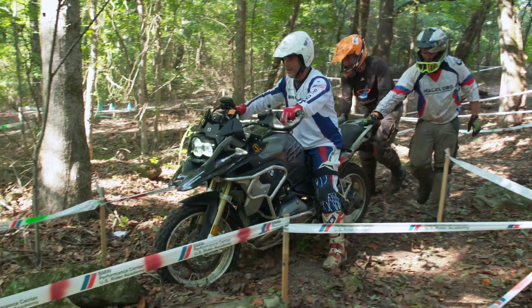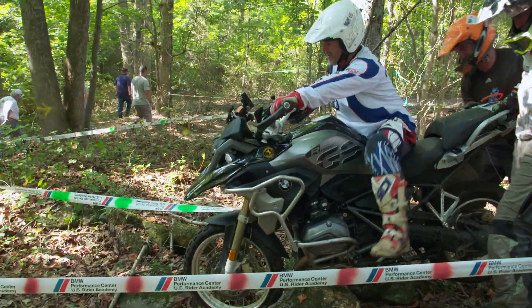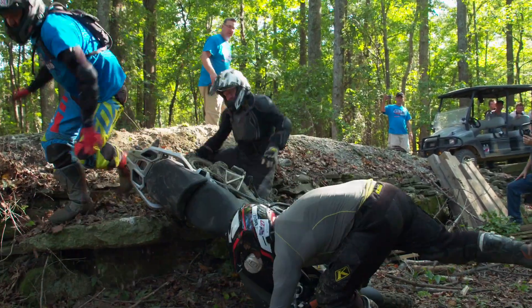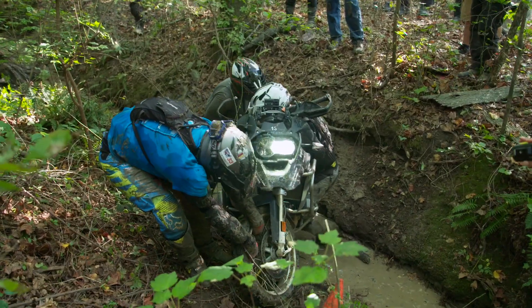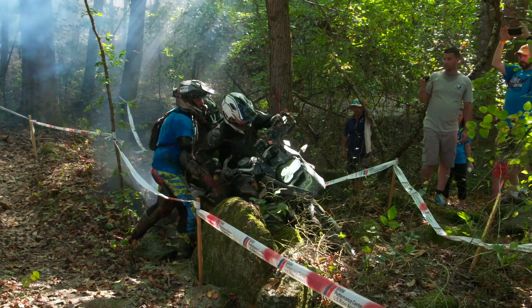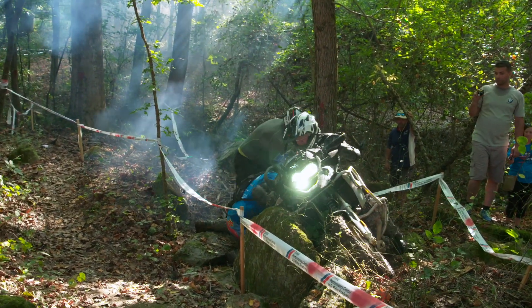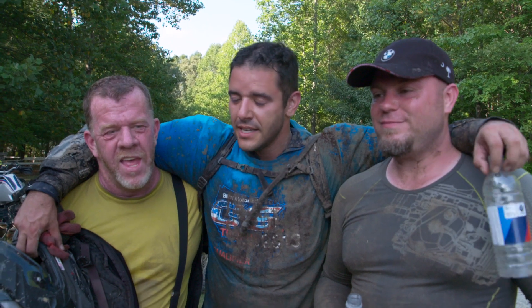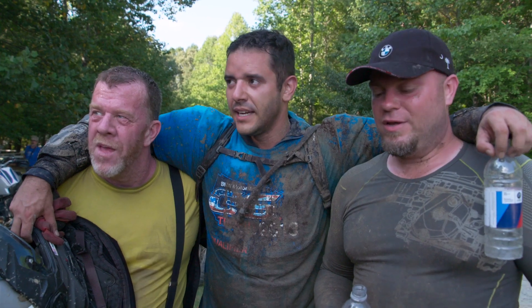It is absolutely treacherous riding — boulders, ravines, mud, trees. Most challenging, very physically demanding. Physically demanding, yeah.